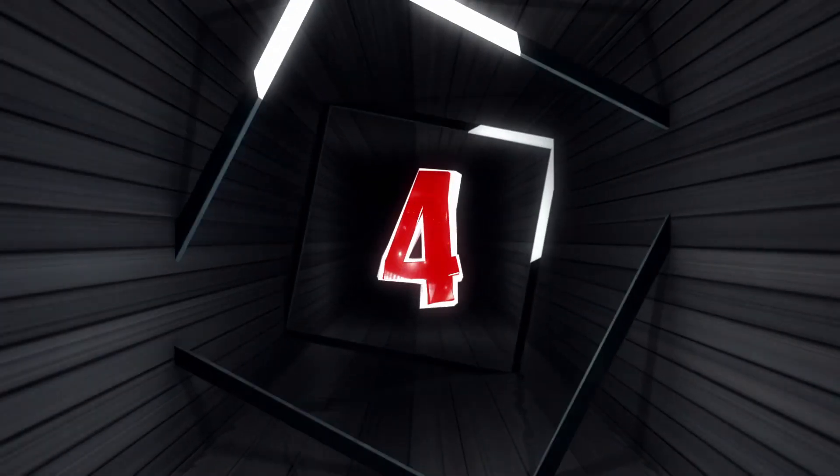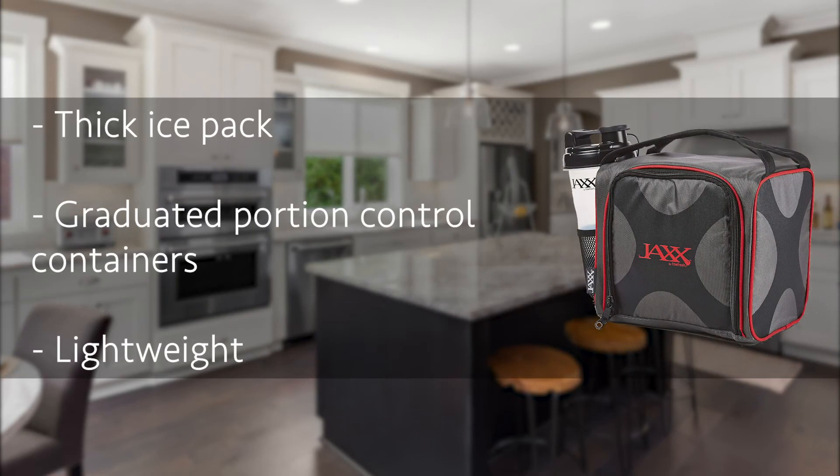Number 4: Jack's Fit Pack Meal Prep Bag. It's one of the finest meal prep bags on the market today, and it has all that you need to achieve your goals. This bag is compact, convenient, and reusable, and it's available in a range of colors suitable for both women and men. It comes with six leak-proof containers — two with the capacity for one cup, and the remaining four with a capacity for two cups.